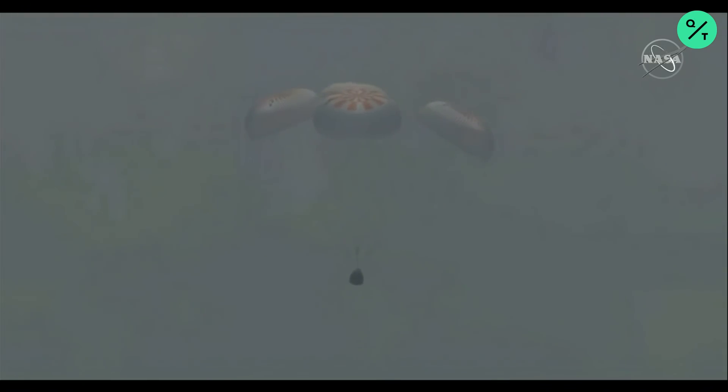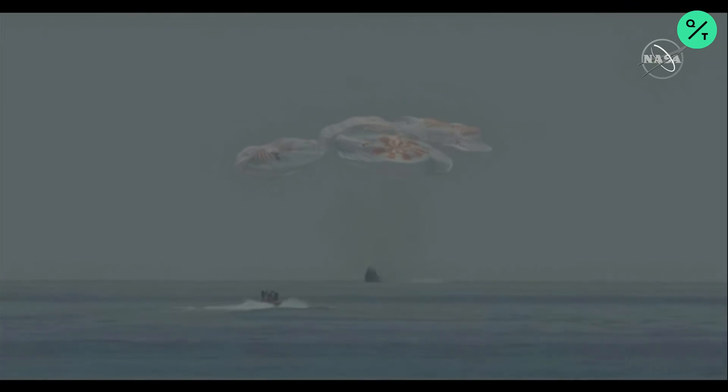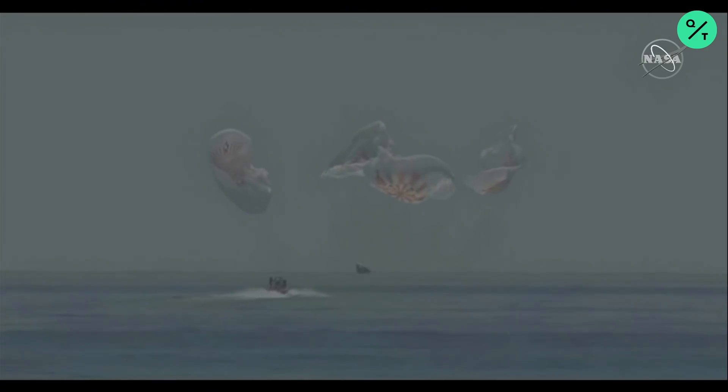So there we heard Bob and Doug reporting that they are bracing for a splashdown. We should be able to see the Gulf of Mexico here in the shot just momentarily, as we're now just about 20 meters off the ocean. Splashdown. As you can see on your screen, we have visual confirmation of splashdown.